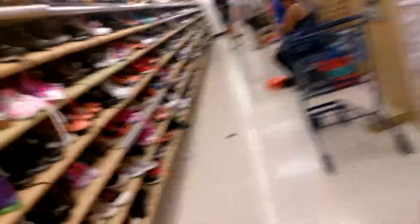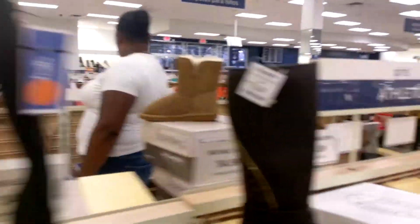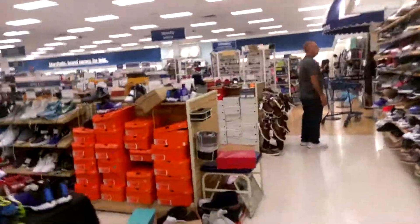Alright, Rose. Why are these boots so high? Like, look at these. What about that one? Look at this small shoe. Alright, let's go look more at the bottom again.